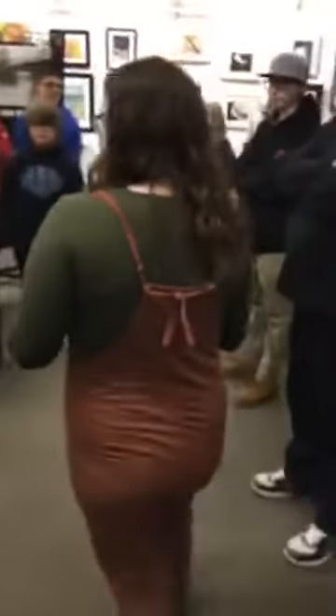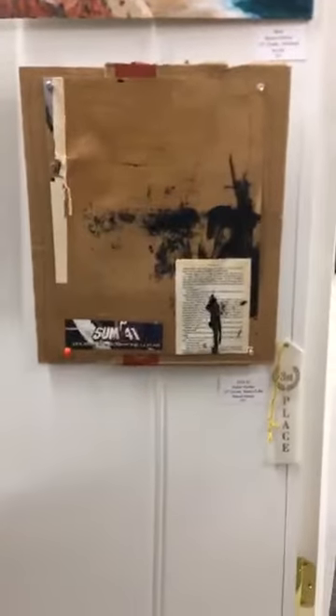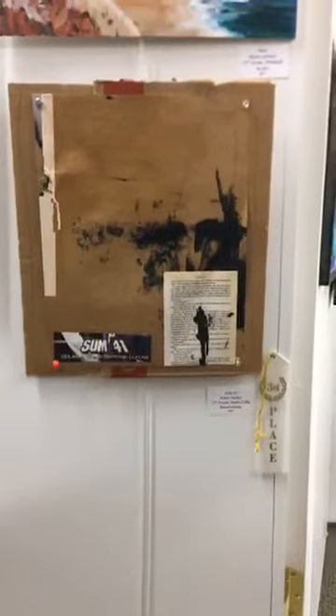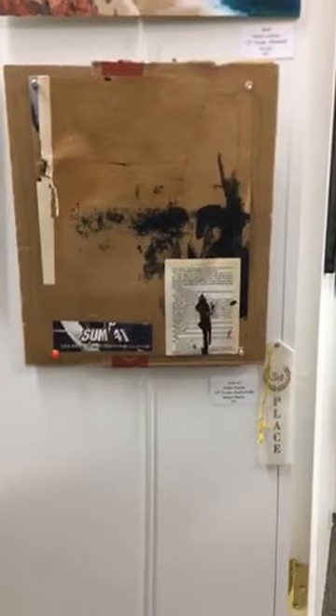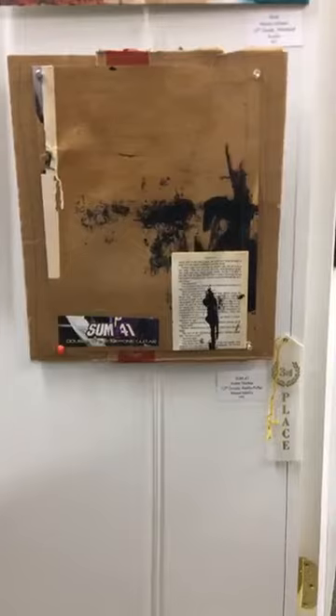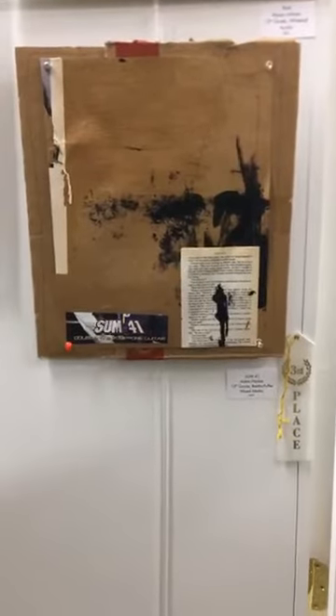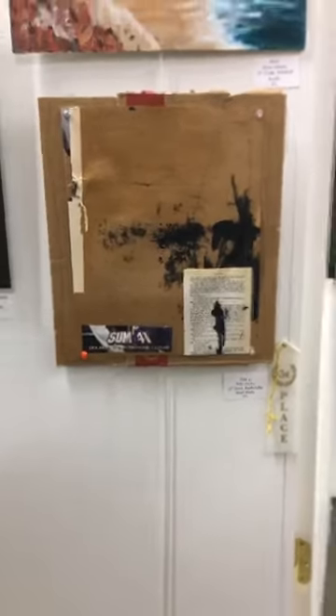So now our third place for ninth through twelfth is Sun 41 by Aiden Hacker. Mark was struck by the bold use of material in this piece. The use of paperboard on top of cardboard was particularly bold. It feels like a collage and all the elements go together, but there's also some single mark making in the piece that shows great confidence. Congrats to Aiden.